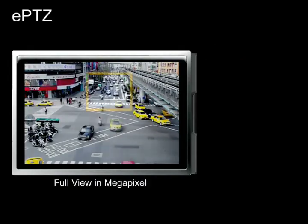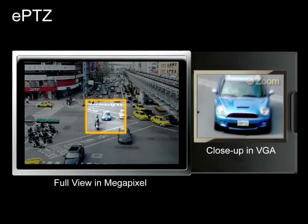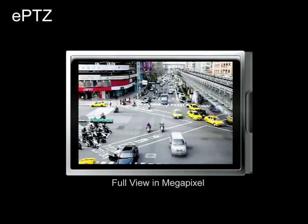Users can quickly move to a target area with close-up shots by clicking on the camera video feed on their screen. Because only the image of the target region is transmitted, bandwidth requirements are significantly reduced.